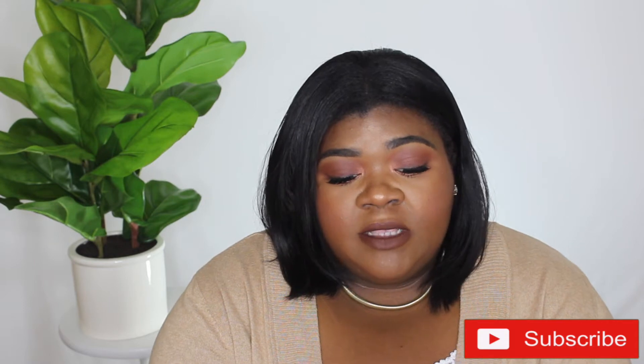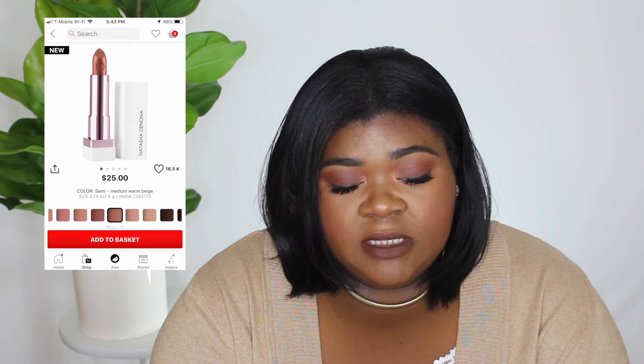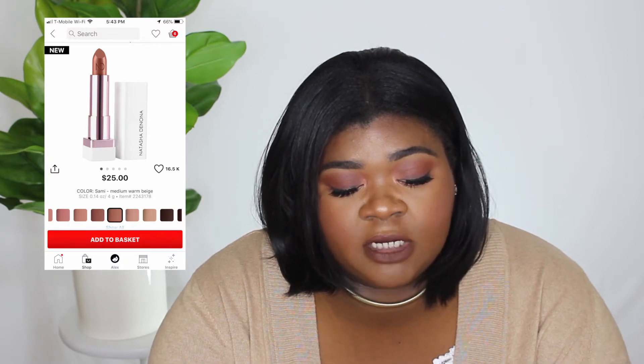I do not own anything Natasha Denona. I like this palette and I also like her Beba palette, but I feel like I have a lot of palettes that look like the Beba palette. Since I'm a neutrals girl, if I was going to try anything I probably should get the Beba palette because that's what I would use the majority of the time. Moving on, I want to try the new Natasha Denona nude lipsticks — I like the color Sammy.